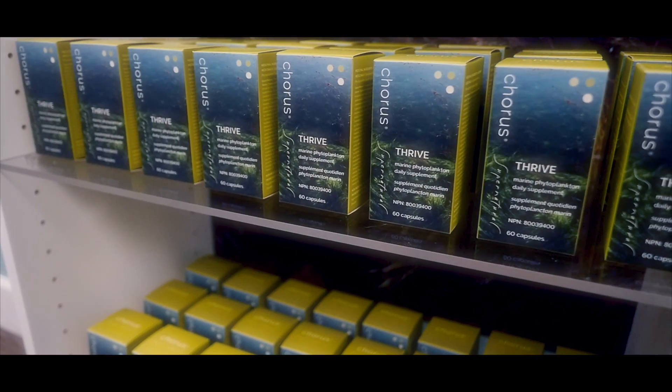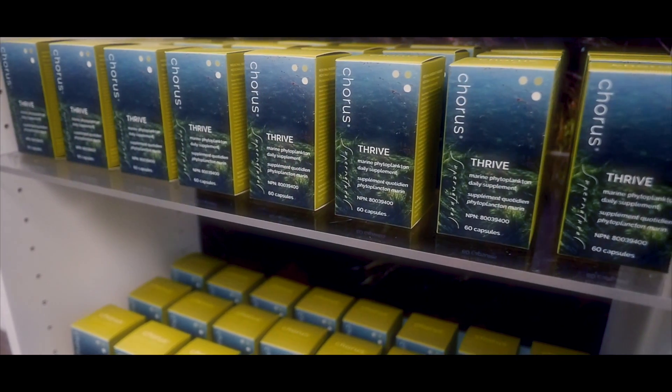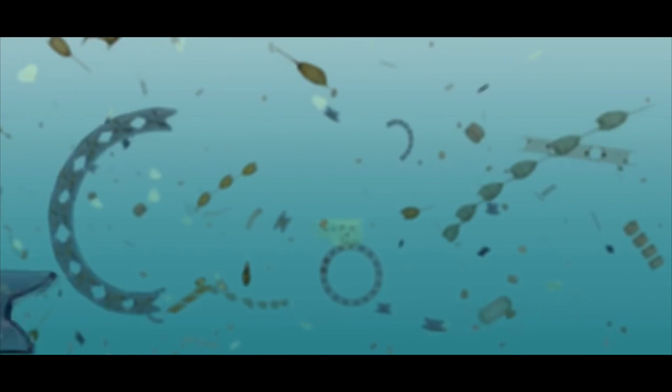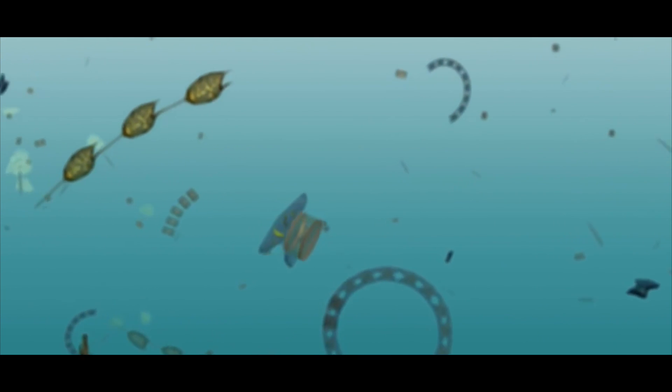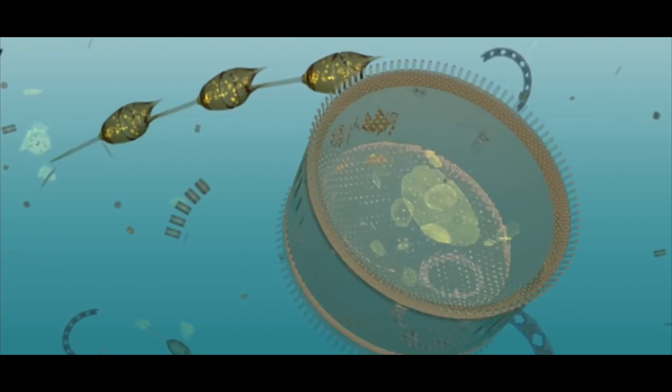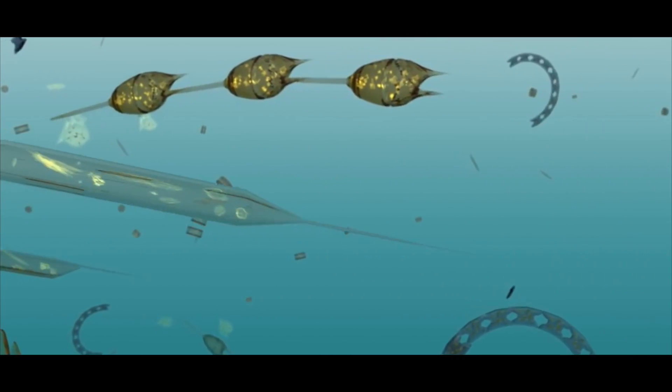The fourth and final of the Chorus Super Four is called Chorus Phytoplankton. It's plankton that's been captured in massive tanks at a facility on the east coast of Vancouver Island. It includes 60 different species of phytoplankton which between them give rise to pretty much every nutrient required by the human body for total health.